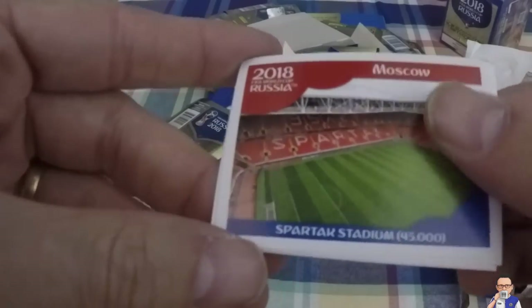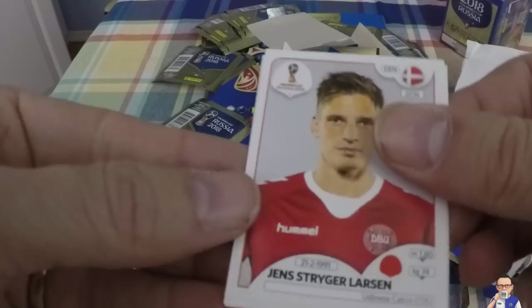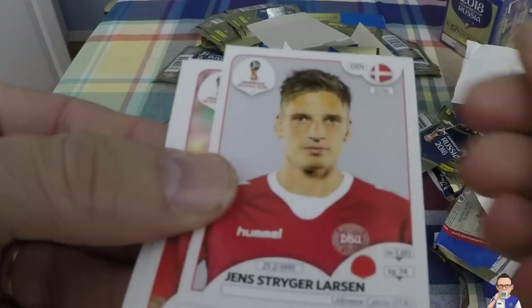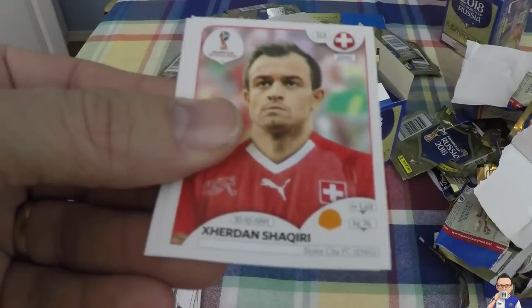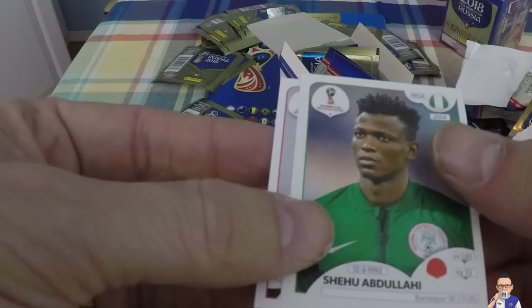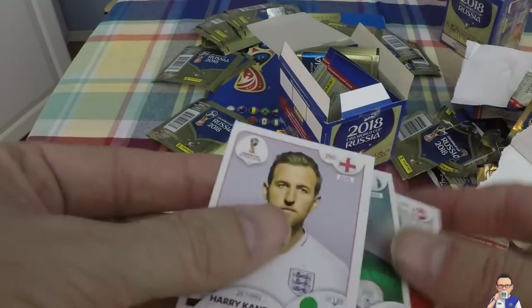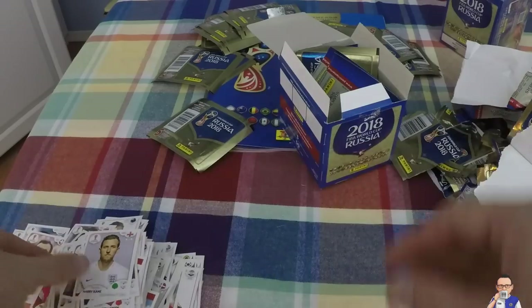There's another stadium - the Spartak Stadium out in Moscow. Then we have Jens Stryger Larsen, Danish, plays for Udinese. Then we have Shaqiri - it's a double, get rid of him. Shaqiri Abdullahi plays for Nigeria and also Bursaspor out in Turkey. And Harry Kane, goal scoring machine king - he's definitely on his way, as long as he gets fit and gets himself better from his little injury, he will be there.